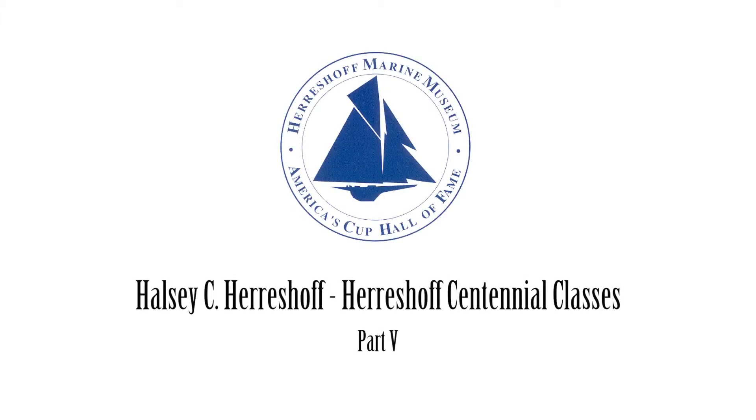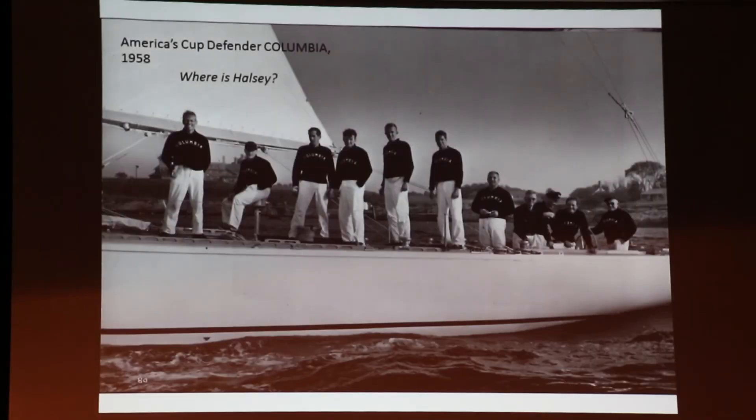Owing to my friendship with Olin Stevens, I got to participate in the America's Cup. I was the bowman of the 12-meter Columbia in 1958, and I sailed these boats for 25 years and was in four of the America's Cup matches, which was a great thrill to do.